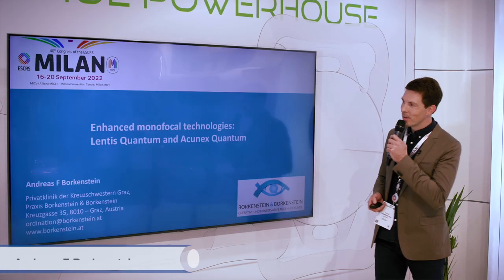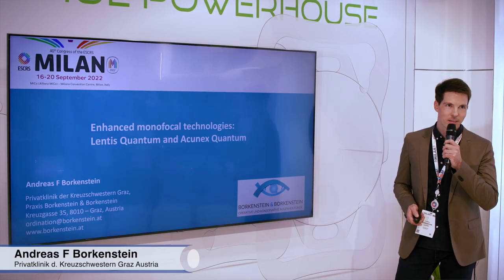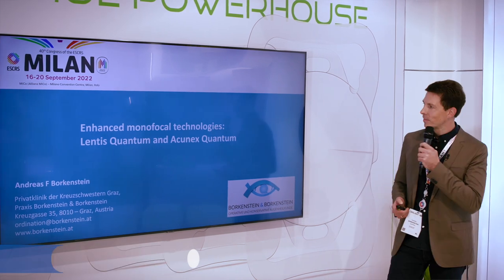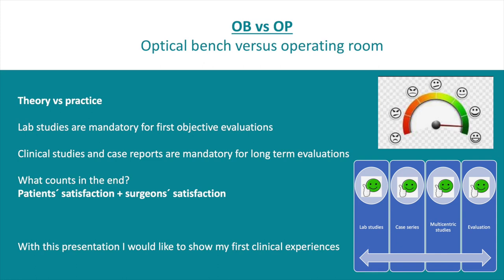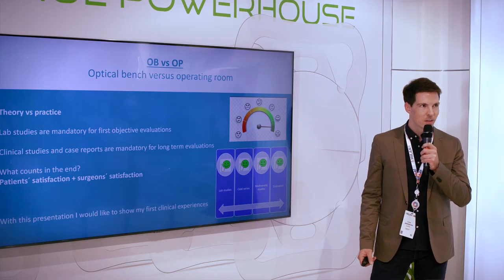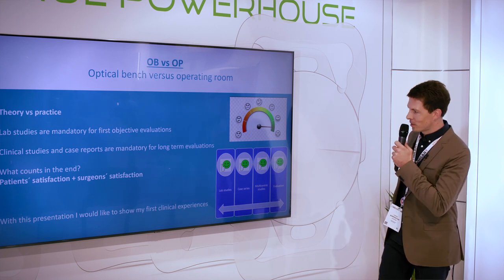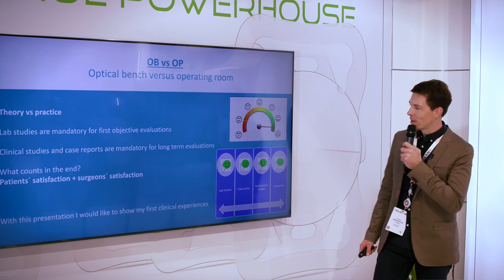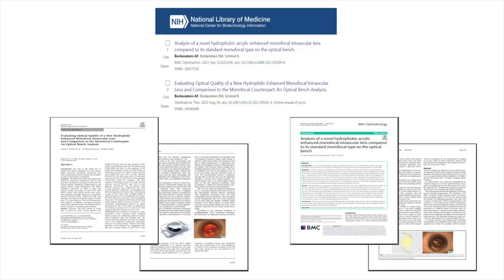Good afternoon, my name is Andreas Borkenstein and I want to talk about the new Lentis Quantum and the Aconex Quantum. As you all know, laboratory studies and optical bench analysis are very important for objective evaluations, but clinical studies and case series are important too. What counts in the end is patient satisfaction and surgeon satisfaction, and with this presentation I want to share my clinical experience, but also just a few words on lab studies.